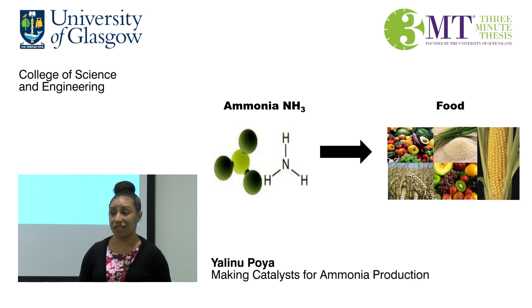Therefore, although it is a mature technology, there is still room for development — and this is where my world-changing PhD comes in. My PhD is in chemistry, majoring in catalysis. My job is to use affordable materials to make a catalyst that cannot be poisoned and is able to produce ammonia in a clean way, using less harsh reaction conditions and less energy.